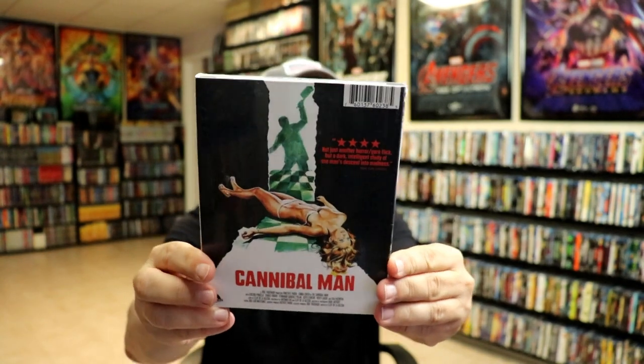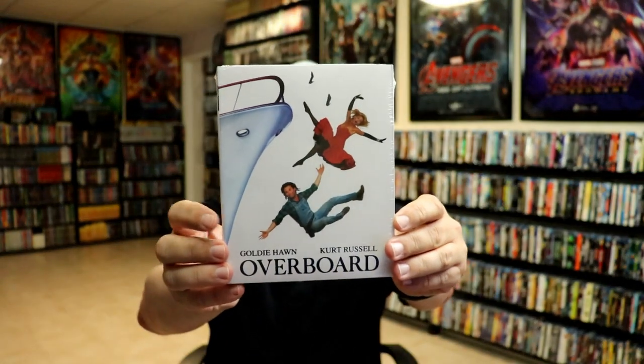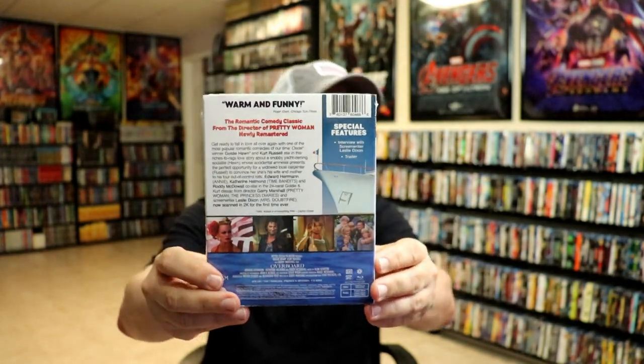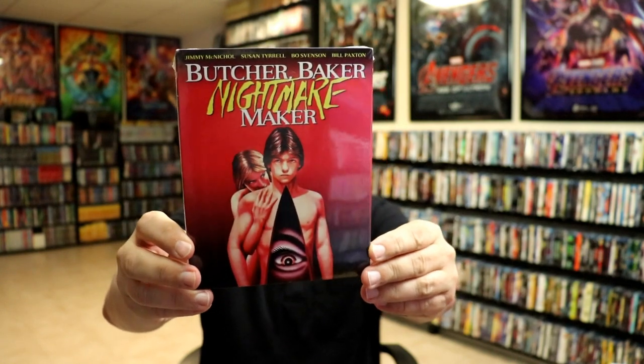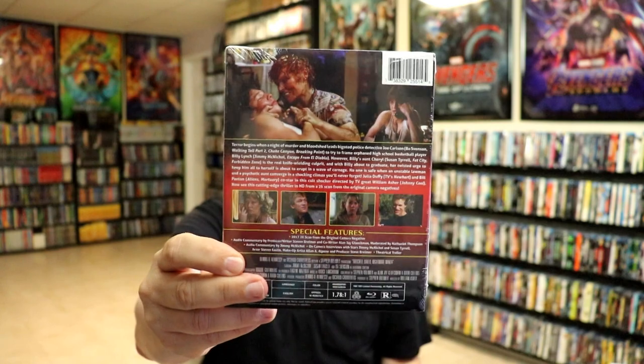From Severin I did get Cannibal Man with a slipcover — I've actually never seen this film, but when I saw it was available I went ahead and purchased it. Of course I got Overboard, which I'm very happy to have — I really enjoyed this movie, I remember seeing it in the theater when it came out, nice to have it with a slip. Then I got Butcher Baker Nightmare Maker — this one was back ordered for quite some time but I did finally get it with a slip. I've heard great things about this one.